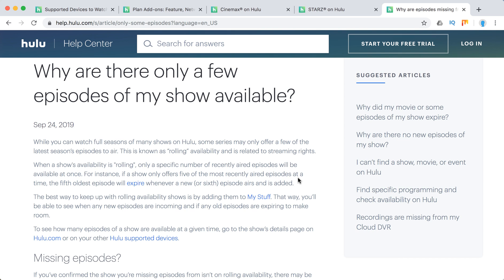So that's totally fine — it's not a bug on your Hulu account or anything like that. It's just rolling availability.